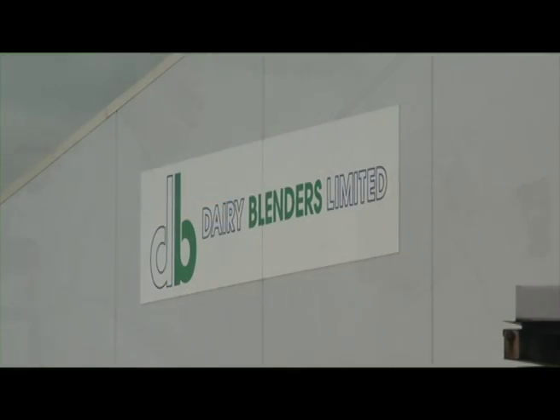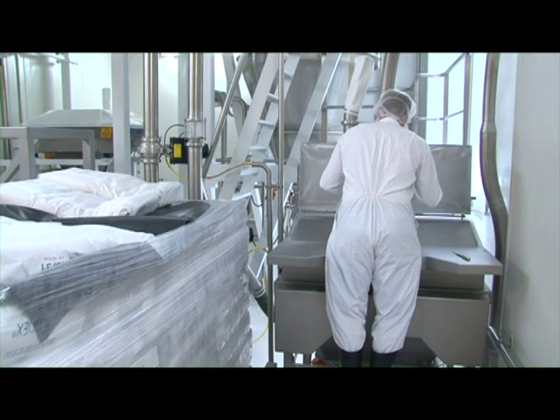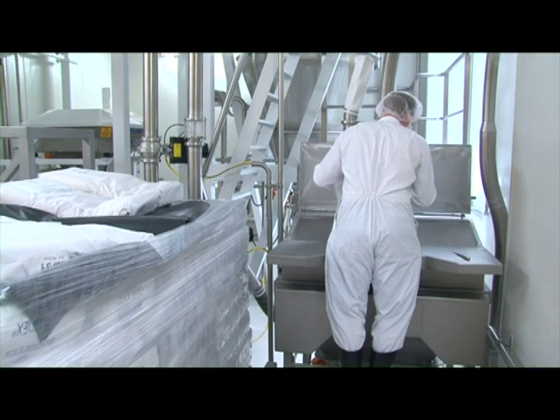The dry blending process provides another option for adding specialty ingredients such as probiotics and omega-3 fatty acids, which are sensitive to heat.